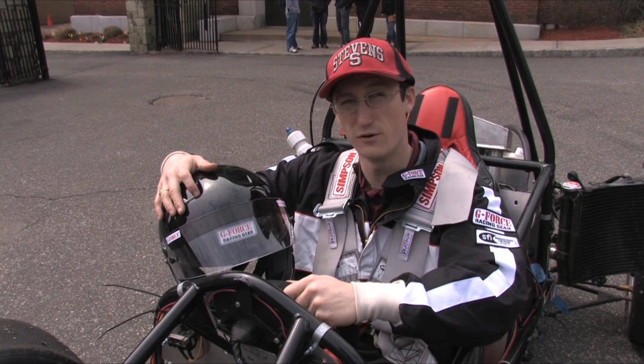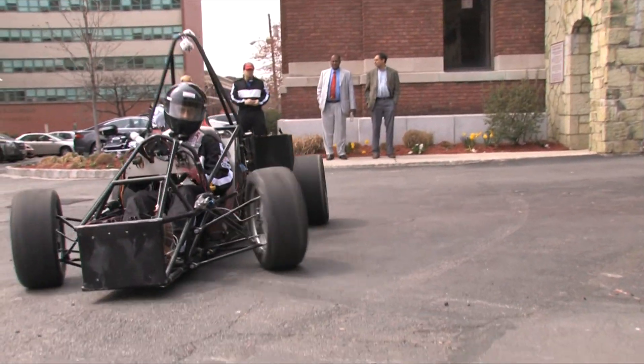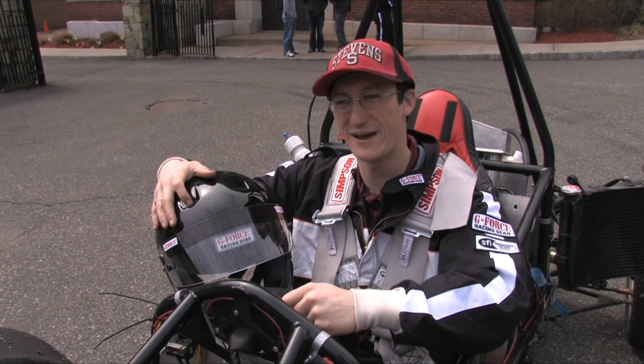On the dyno, we got it up to 140 miles an hour. We're not going to be expecting to go that kind of speed in competition, but it moves. It's certainly got the power.